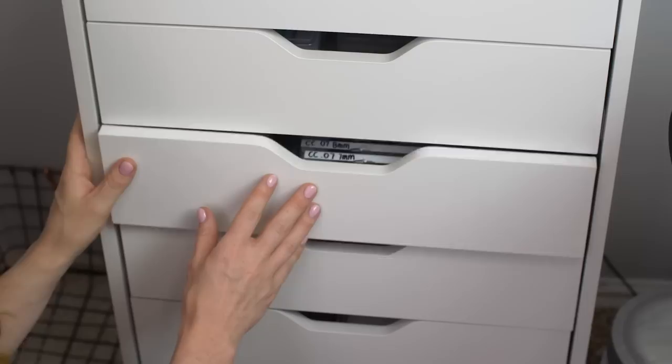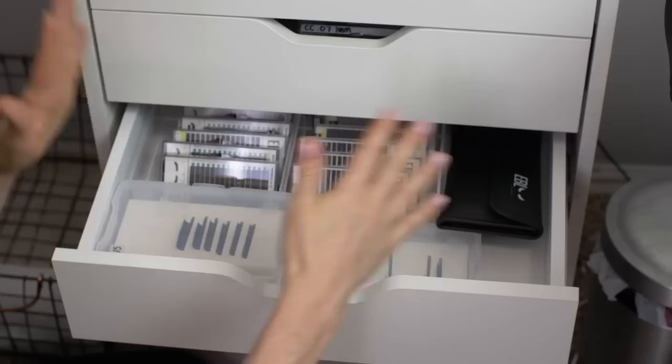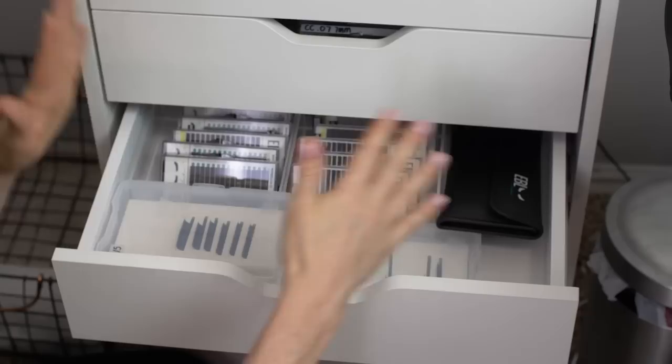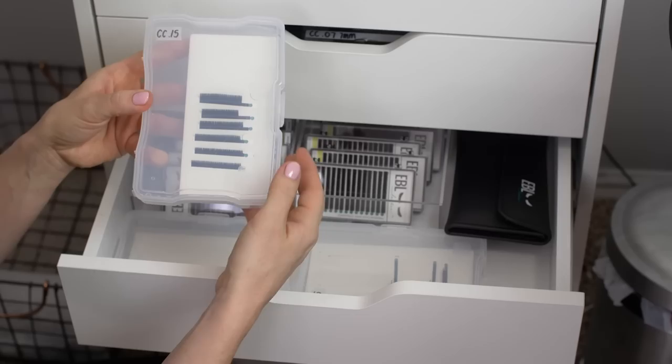Now the fourth drawer. I do have an apprentice — it's actually my older sister — and this is where she has her lash setup. She doesn't take many clients, so she can fit all of her things into one drawer. Right now she's just doing classic lashes, so we have the EBL lashes in these clear containers, her lash tiles in these photo cases, and her tweezers in an EBL case.